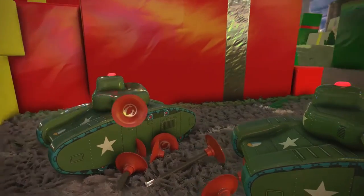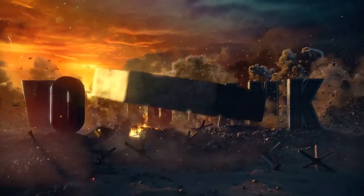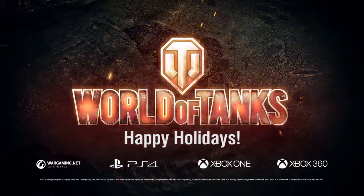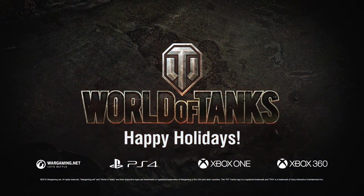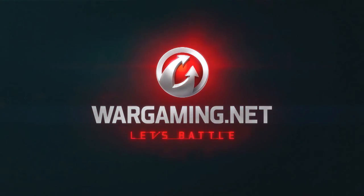Come play World of Tanks this December with us — have some fun, hunt Krampus, get free gifts, and help the children.